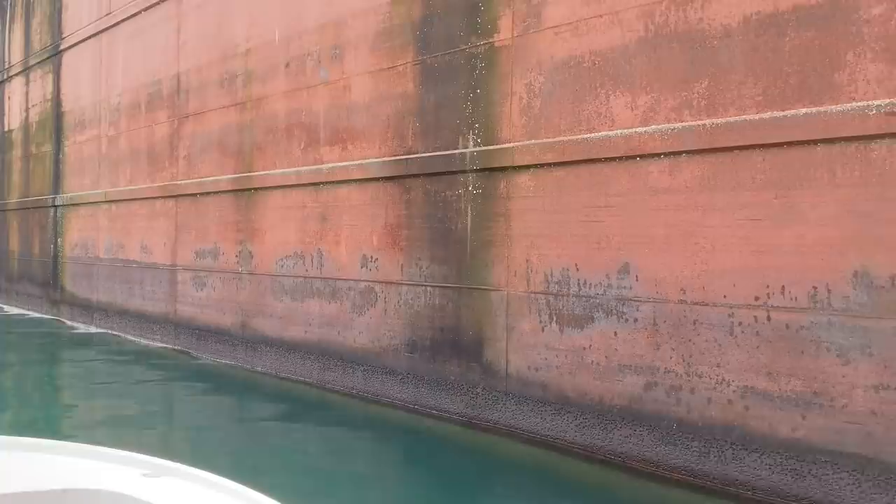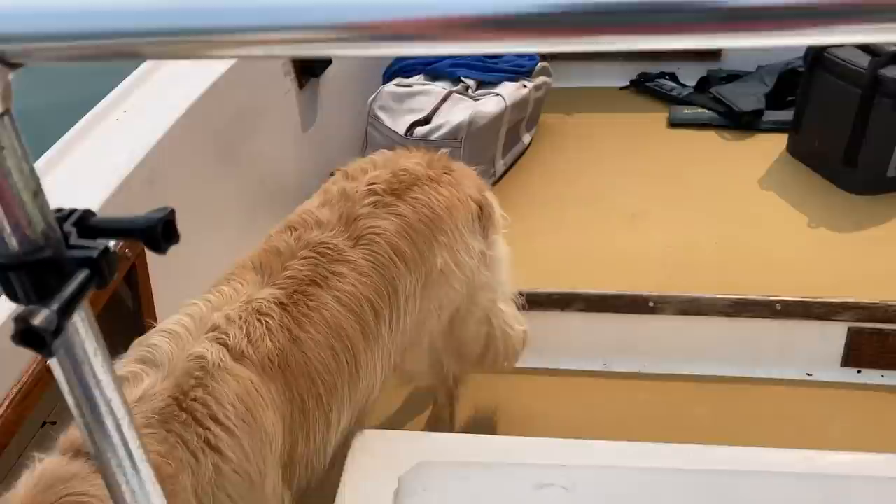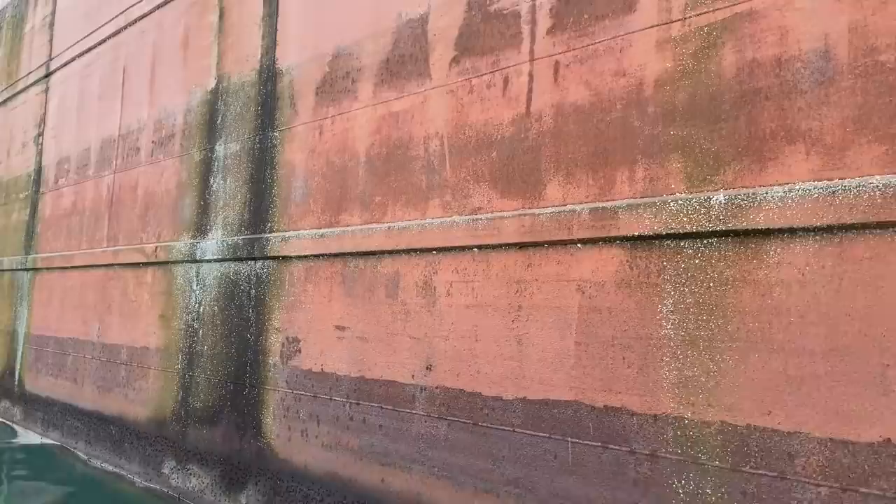What do they end up doing with it if they don't make a decision to repower it? I don't know if they do ship breaking in the Great Lakes, but there probably is a place for that. Also, I'm thinking there must be electricity hooked up to this boat to run pumps at some point, because it's going to accumulate water.